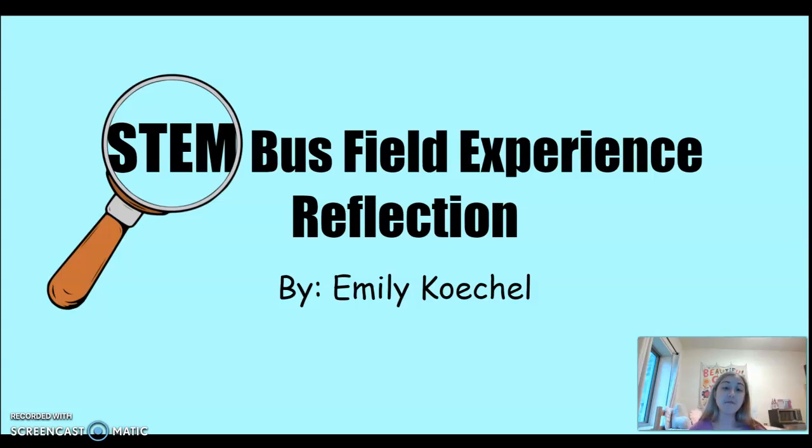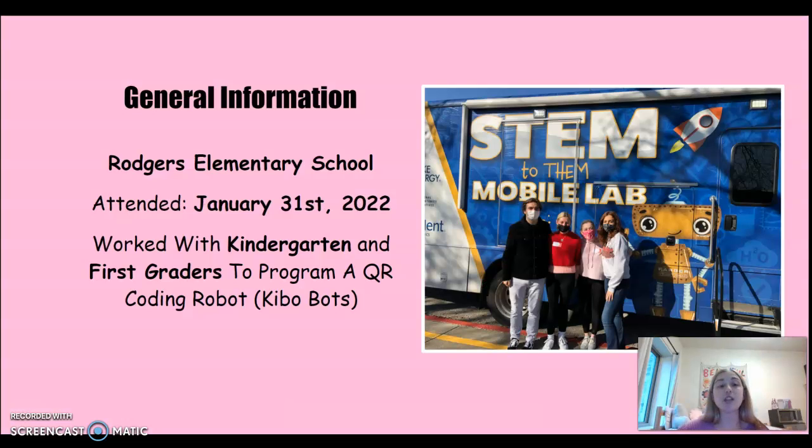Hello, my name is Emily Keckel and this is my STEM bus field experience reflection. For some general information, I went to Rogers Elementary School and I attended on January 31st, 2022. Specifically, I worked with kindergarten and first graders to program a QR coding robot called Kibo robots.